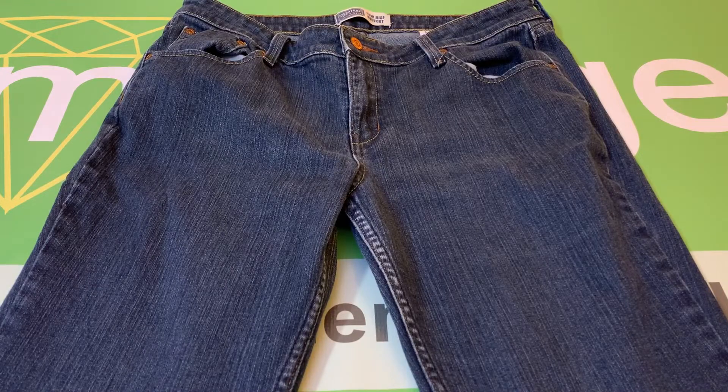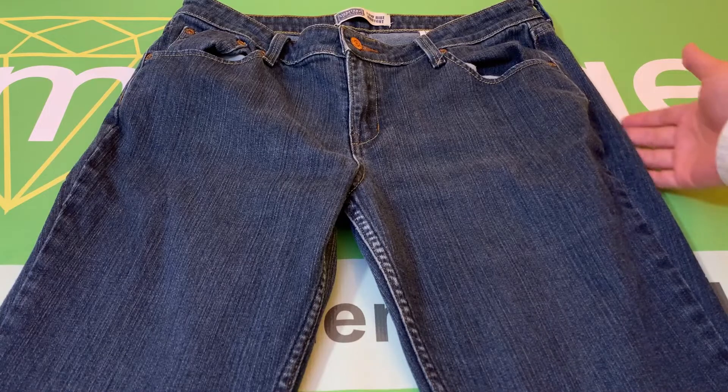This is a pair of Signature by Levi Strauss & Company women's low-rise boot-cut jeans, size 14 short. These are pre-owned and in great condition.